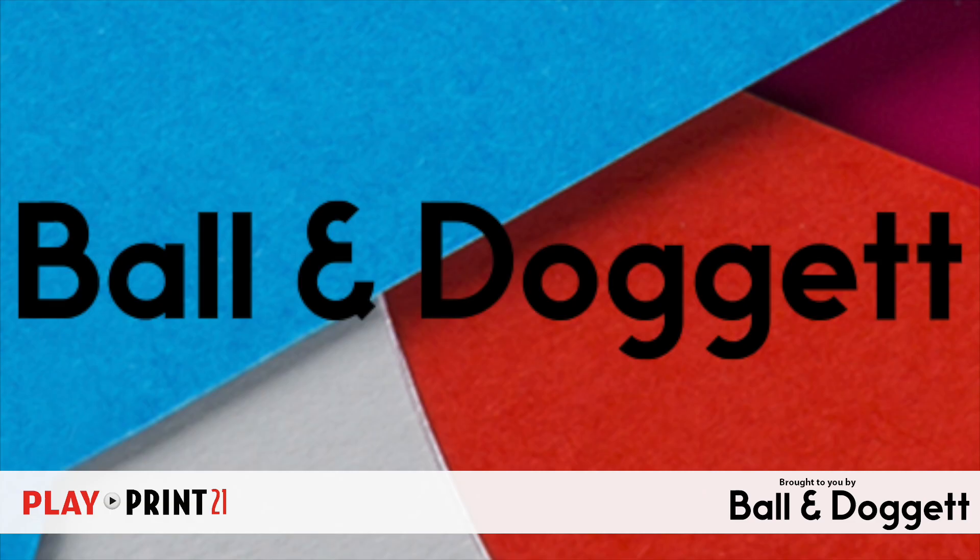Good afternoon and welcome to the latest episode of PlayPrint21, the weekly video news bulletin for the Australia and New Zealand print industries. This episode is sponsored by Ball & Doggett, Australia's largest supplier of printable materials and pressroom consumables, and now supplying wide format equipment.